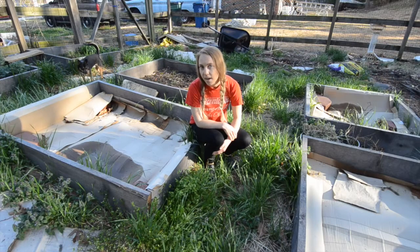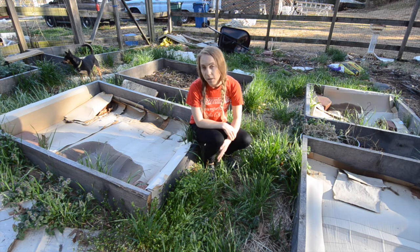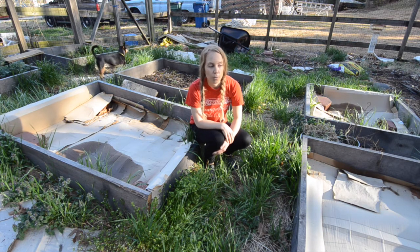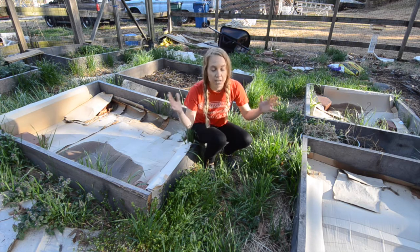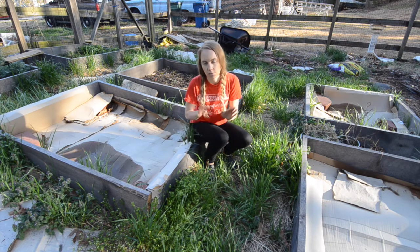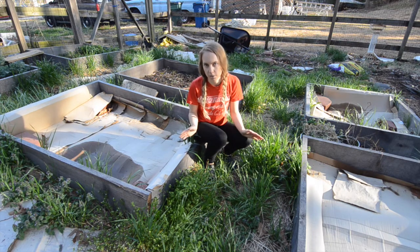Thanks for meeting me and coming on a little tour of my garden. I'm glad you got to see the before. I'm glad you got to see the real truth of how crazy it is, because it's gonna show you that you can take your own space and transform it into a beautiful garden too.